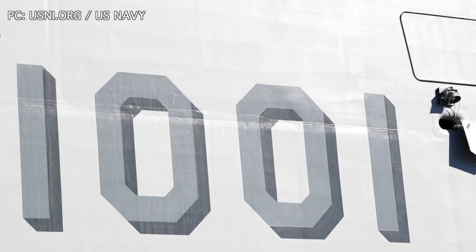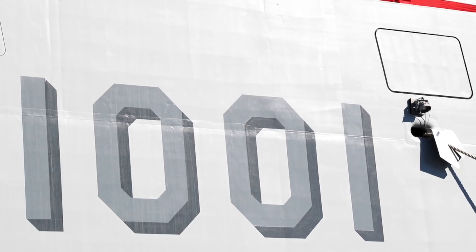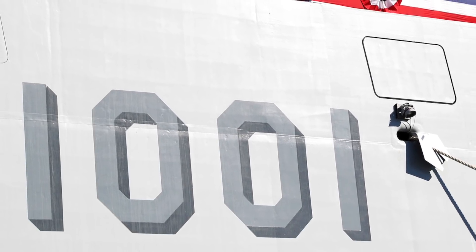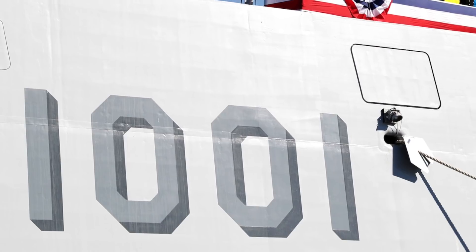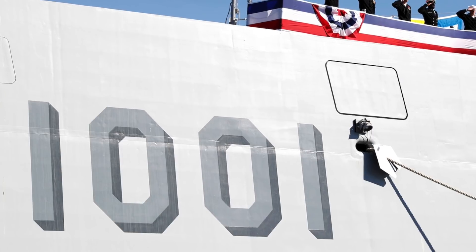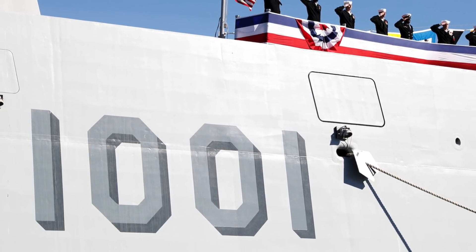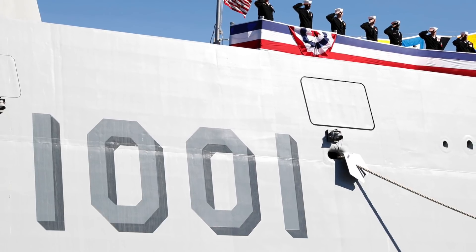The U.S. Navy has commissioned the latest Zumwalt-class destroyer USS Michael Monsoor — it is the second warship of this class. The warship is named after Michael Anthony Monsoor, a United States Navy SEAL who was killed during Operation Iraqi Freedom and posthumously awarded the Medal of Honor.